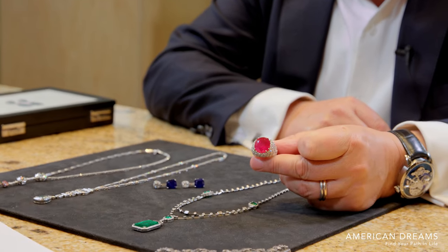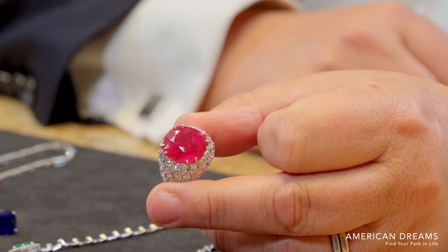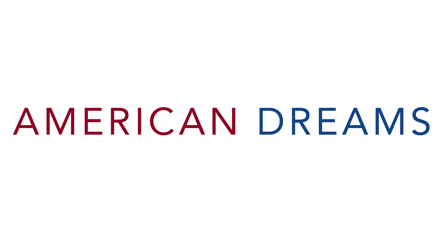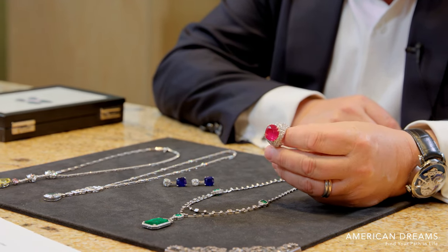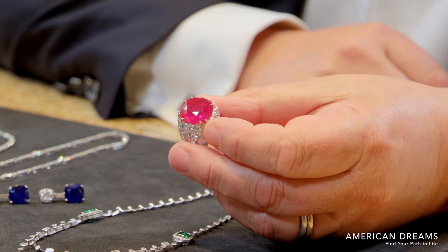This is a 20-carat gem Burma ruby that looks like a cherry, doesn't it? Beautiful — the depth on that. I don't know if the camera can pick that up, but it does look like the depth of a cherry. It's just incredible.